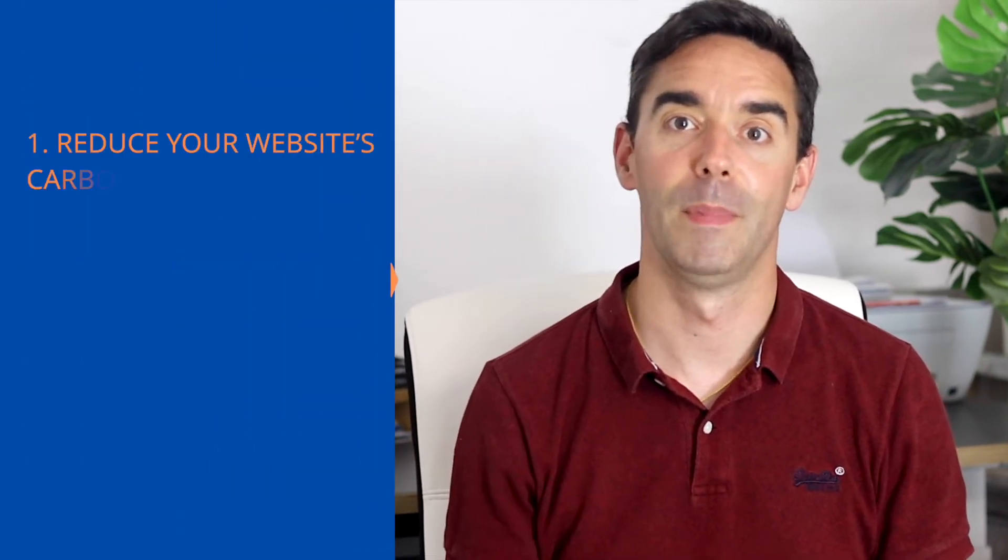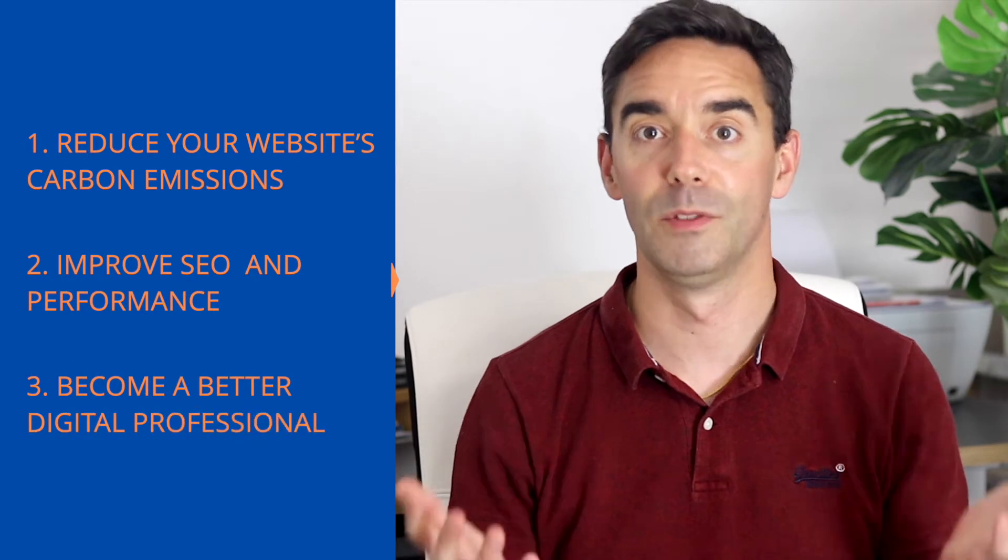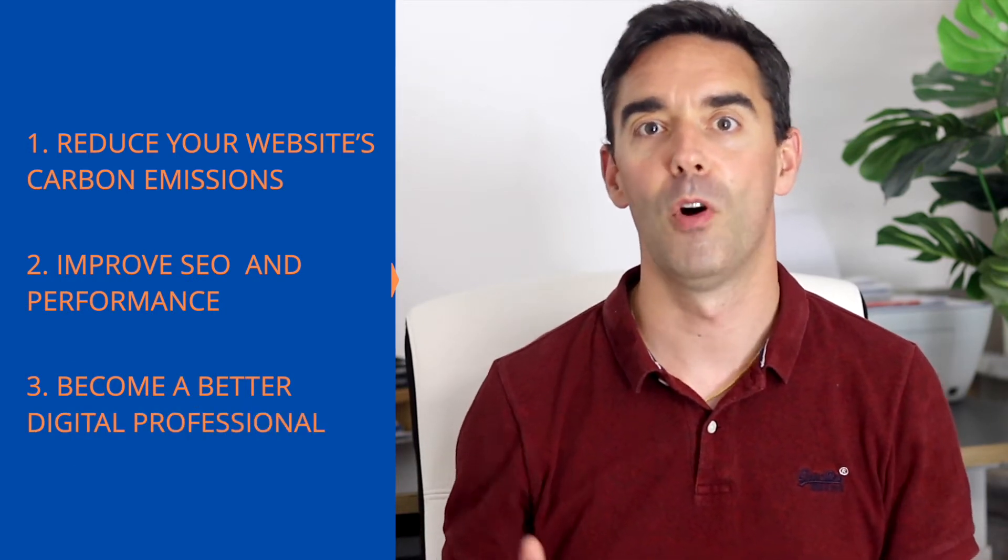This way, you can also contribute to improving the climate crisis and become a more rounded digital professional with more arrows in your quiver. Hey, welcome back. I'm Silva Reiter and I'm here to help you become the hero of your next digital project by making better decisions and doing your bit for the environment.